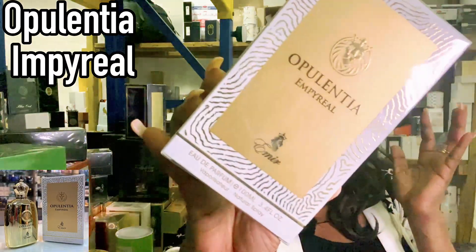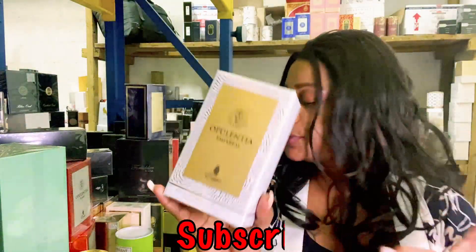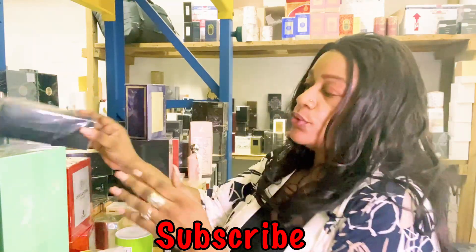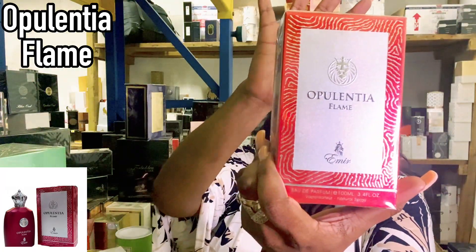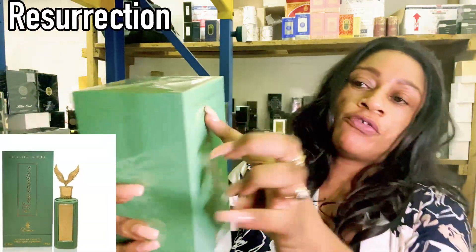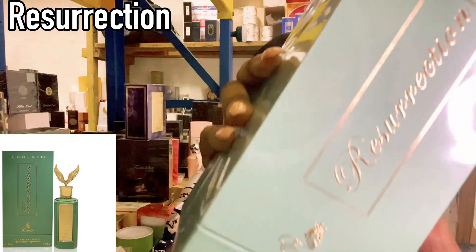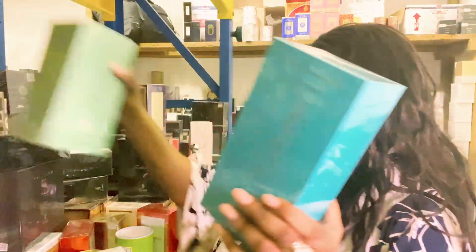Opulentia Imperial is inspired by Creed Millesime — so if you like Creed Millesime, this is definitely going to be your alternative. From the Opulentia line, there's also one called Flame, which is inspired by Creed Viking. Then we have the Celestial Series, which really got me excited — big tall bottles with dramatic caps. This one is called Resurrection, and it's inspired by Acqua di Parma Colonial Oud. It's not going to be completely oud-heavy; there's also a bit of aquatic freshness to it.